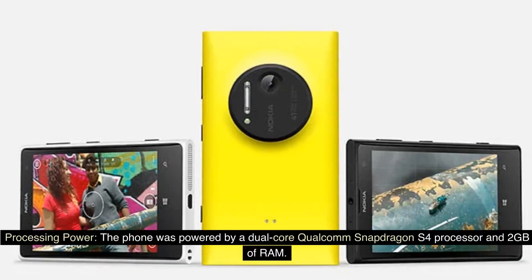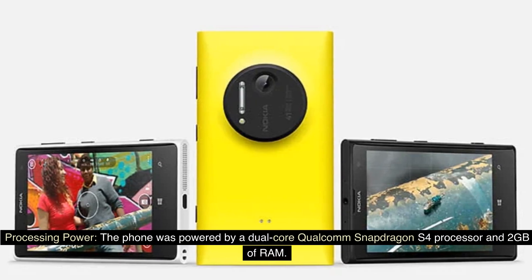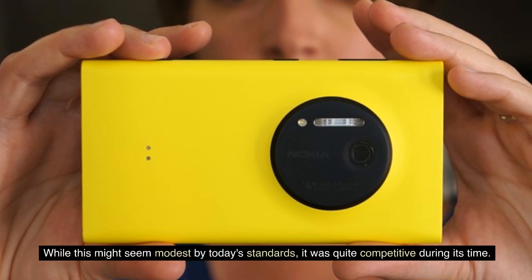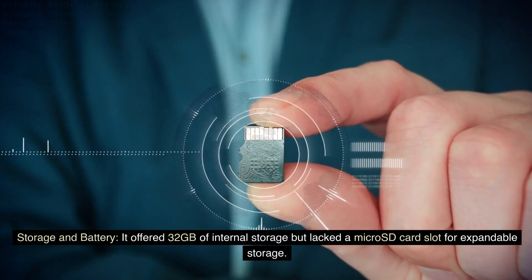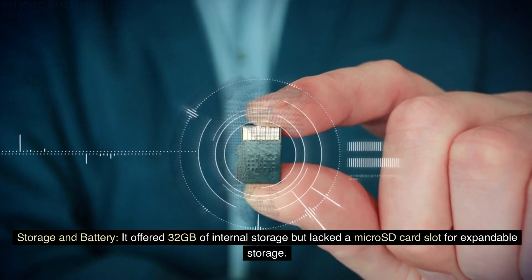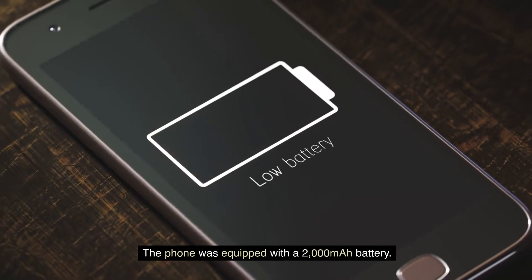The phone was powered by a dual-core Qualcomm Snapdragon S4 processor and 2GB of RAM. While this might seem modest by today's standards, it was quite competitive during its time. It offered 32GB of internal storage but lacked a microSD card slot for expandable storage, and was equipped with a 2,000mAh battery.